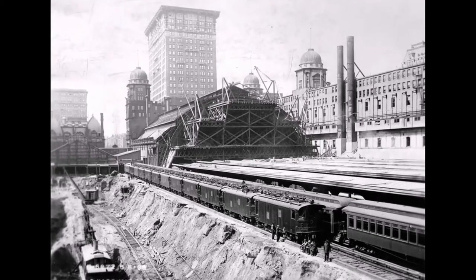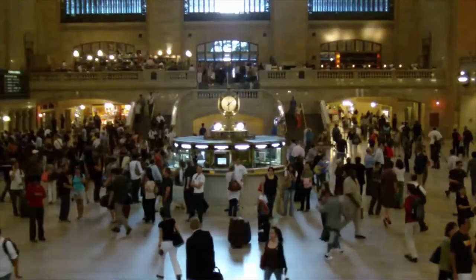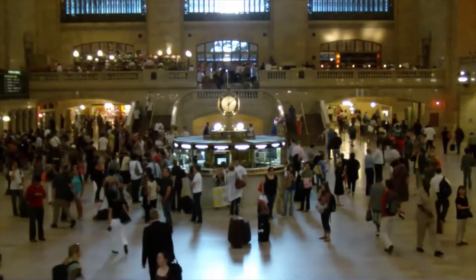There were two predecessors of Grand Central. The very first building had been in service from 1870 to 1900. The second building served only 10 years.